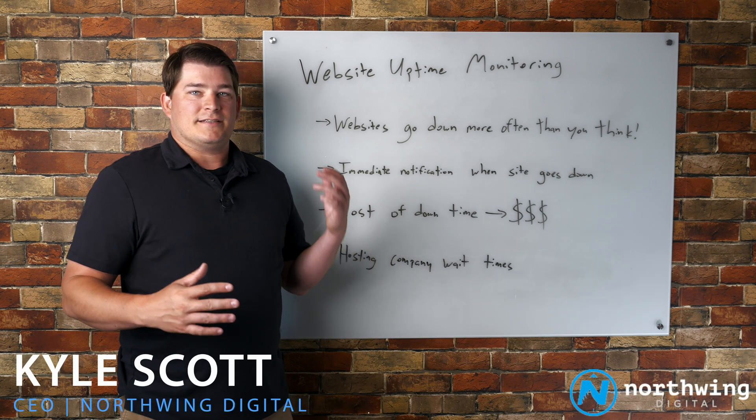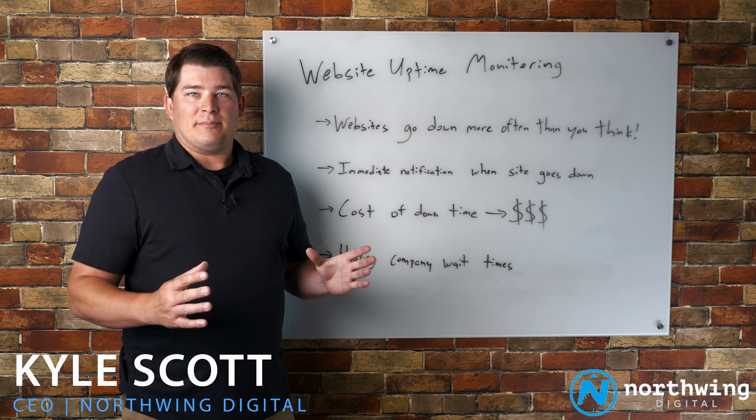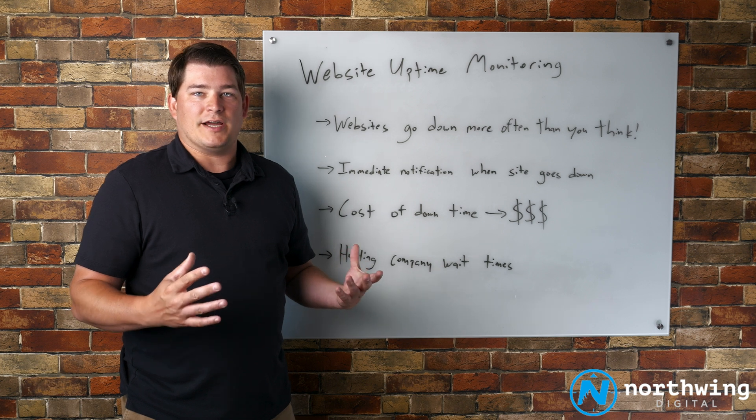What I want to talk about today is the importance of website uptime monitoring. I believe that uptime monitoring is the simplest, highest value service that an agency can offer to their clients, and here's why.